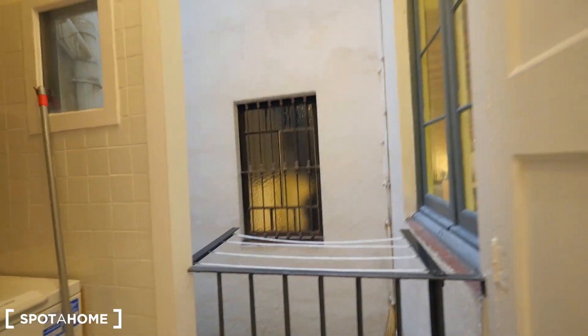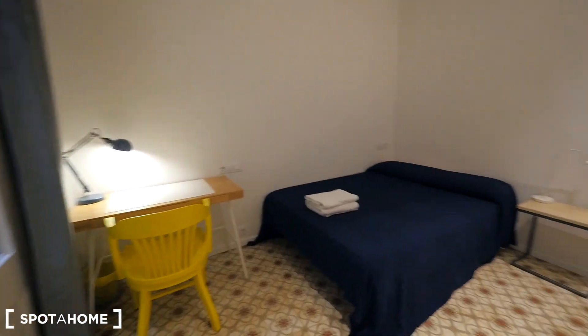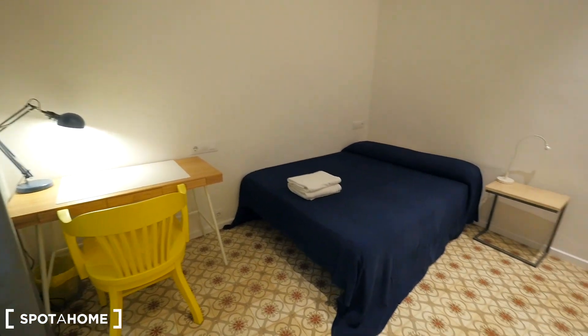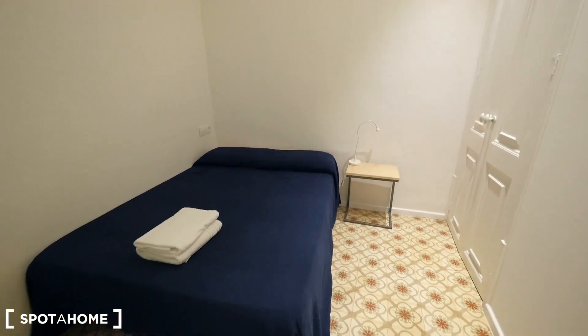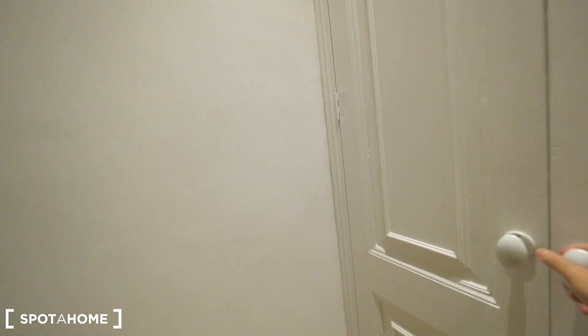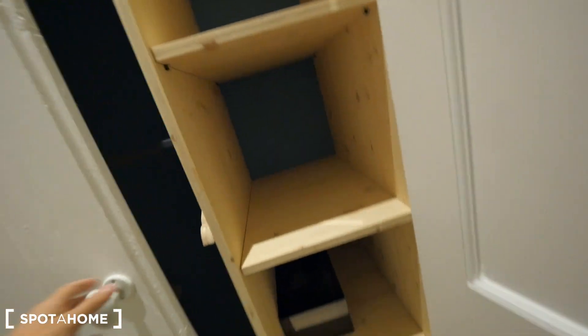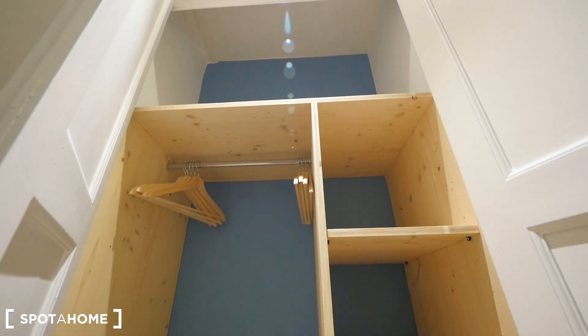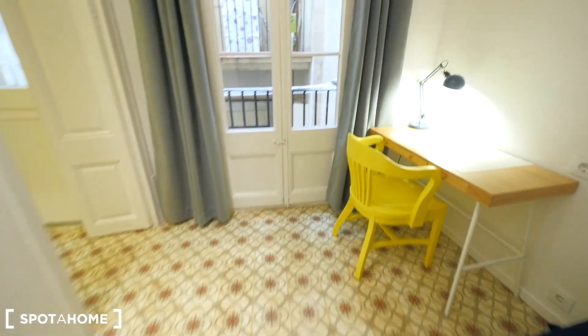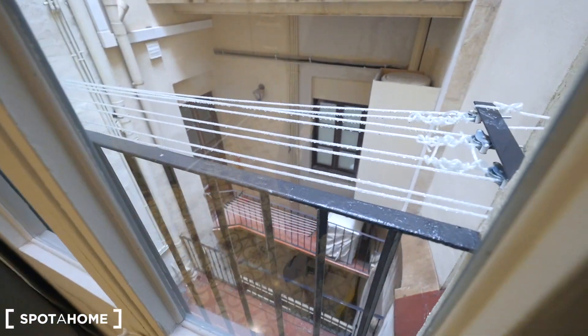Bedroom three is the big one, with a double bed, space for a desk, a cool yellow chair, a small table with a light, and a closet that's a little bigger. Outside you also have more drying strings for your clothes, and you can see the neighbors from here.